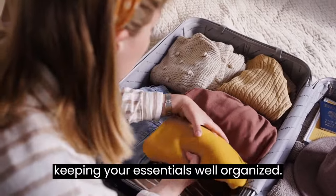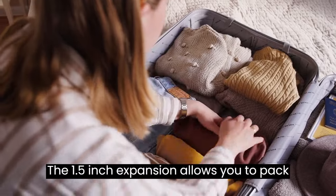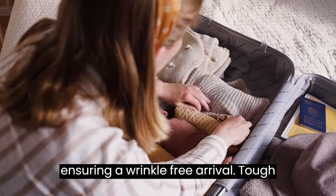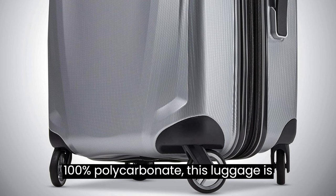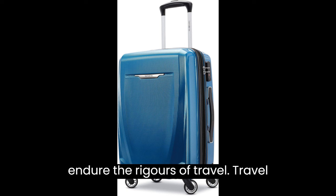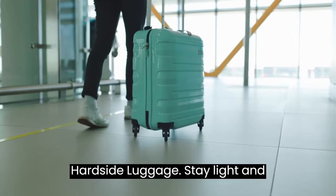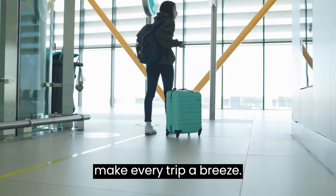A new 4-pocket reversible panel optimizes organization without adding extra bulk or weight, keeping your essentials well organized. The 1.5-inch expansion allows you to pack more items, while the compression feature keeps your clothing neatly pressed, ensuring a wrinkle-free arrival. Crafted from 100% polycarbonate, this luggage is tough and scratch-resistant, ready to endure the rigors of travel. Travel with confidence, organization, and style using the Samsonite Winfield 3DLX Hardside Luggage. Stay light and hassle-free on your domestic journeys and make every trip a breeze.